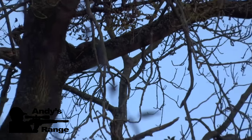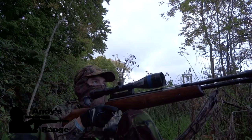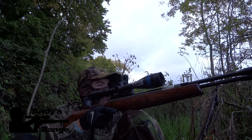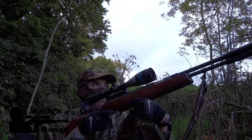I spot a bit of movement in this tree and I can see the squirrel — he's staying really still and thinks I can't see him. I laze him, think about my aim point, and give him two mil-dots holdover.